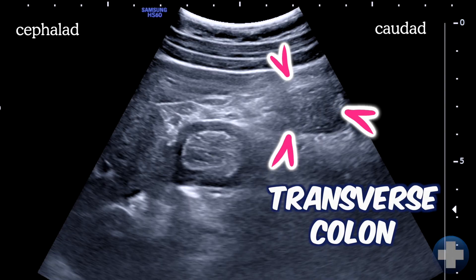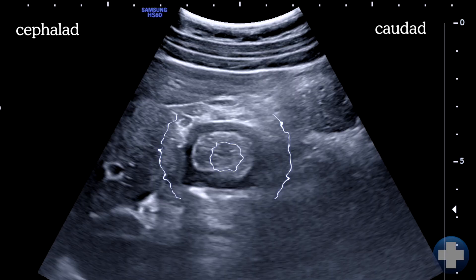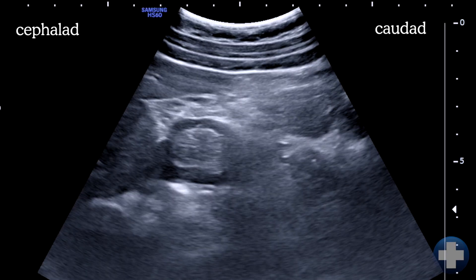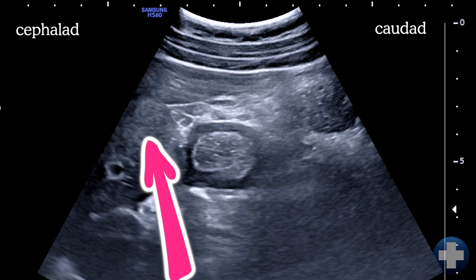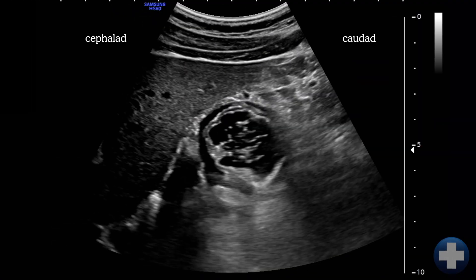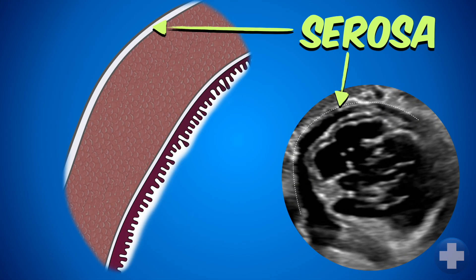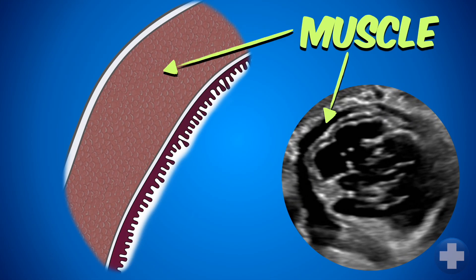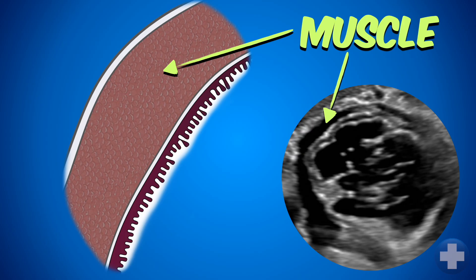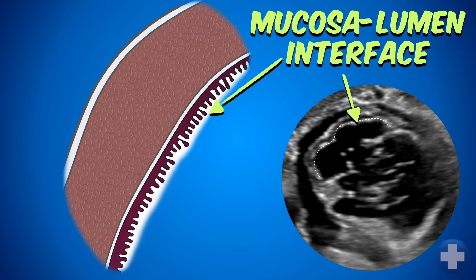You may see other hollow organs in cross-section like the duodenum or the colon, but the antrum is easily identifiable by its location right next to the liver, as well as its characteristic five-layer wall. It's often described as a bullseye or target because of these concentric layers. The outermost bright ring is a serosal layer, the dark middle ring is the thick muscular layer that helps move contents forward, and then we have the submucosa, the mucosa, and finally the mucosa-lumen interface.